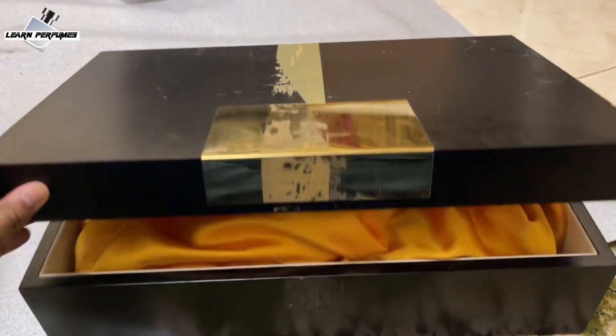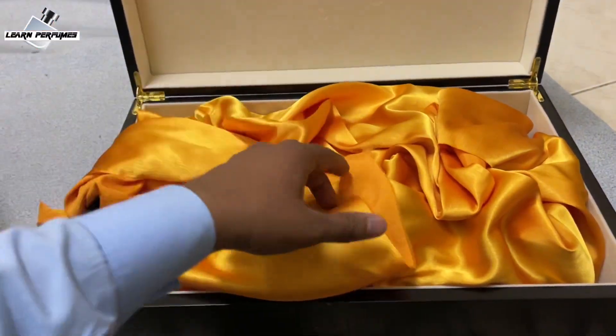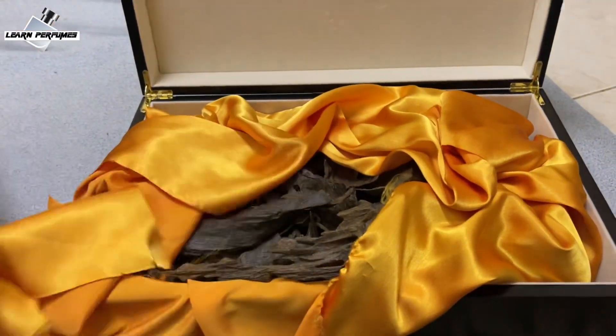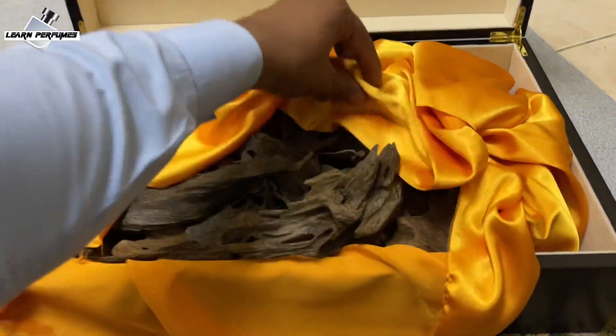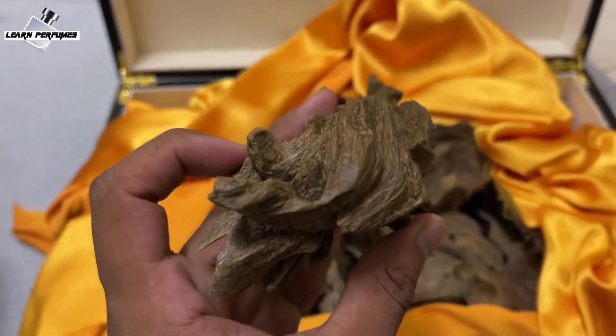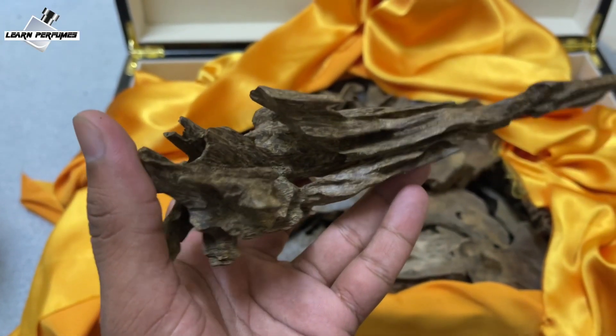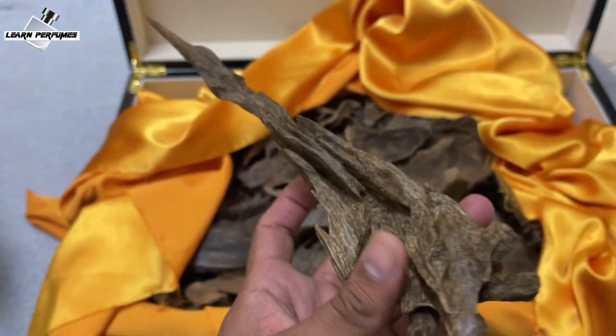I'm going to show you something really interesting. Look at this — it's natural wood. Look at the packaging: it's a natural old agar wood from Sri Lanka, underwater. Look at the texture.